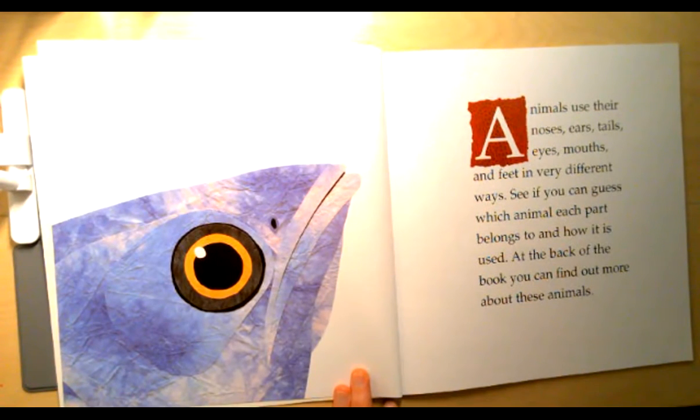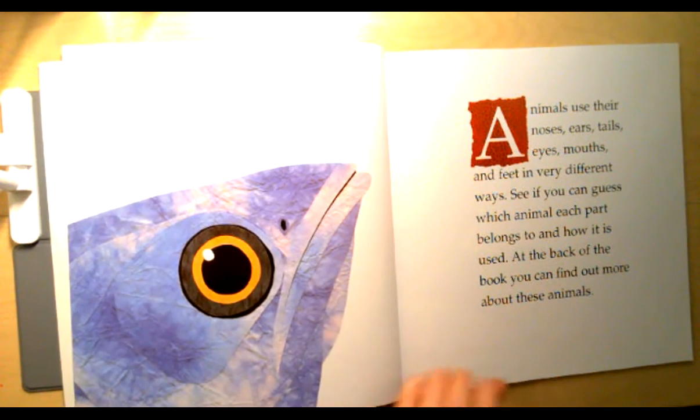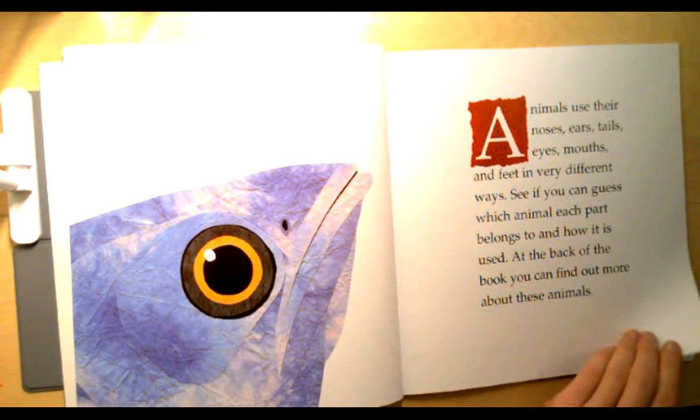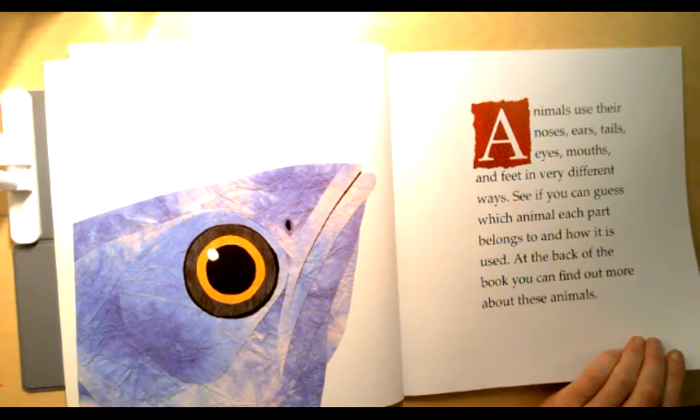Animals use their noses, ears, tails, eyes, mouths, and feet in very different ways. See if you can guess which animal each part belongs to and how it is used. At the back of the book you can find out more about these animals. So if you have your elephant with you, you can tell your elephant about some of the guesses that you make while you're reading.